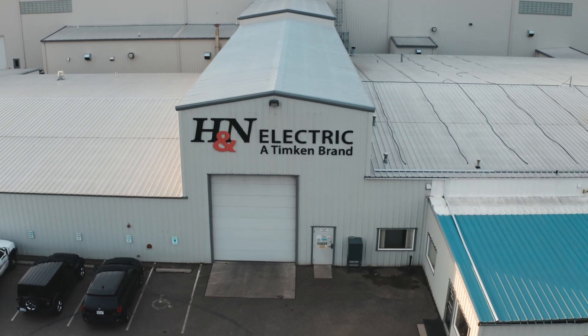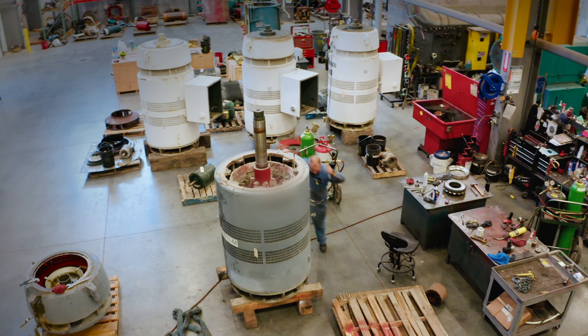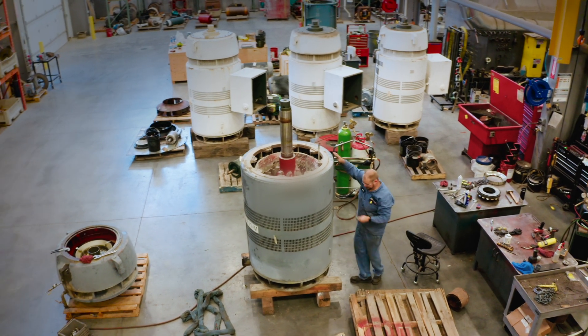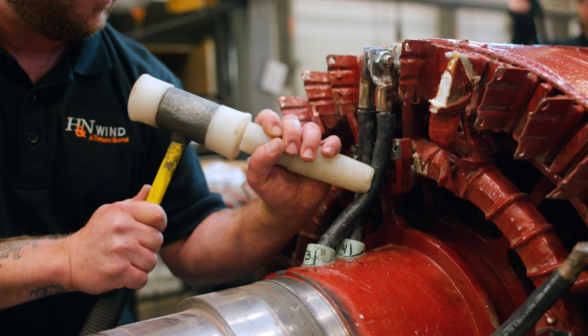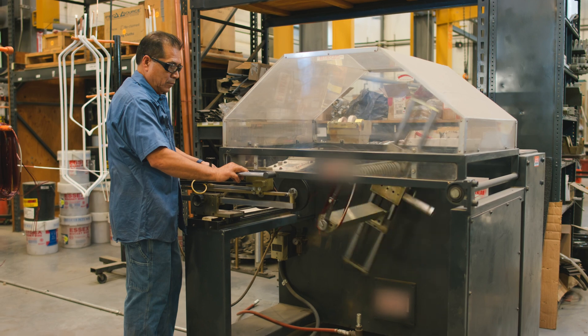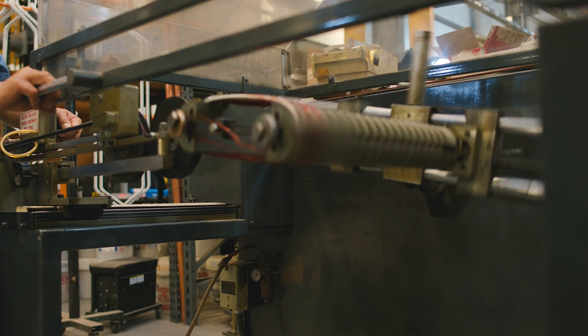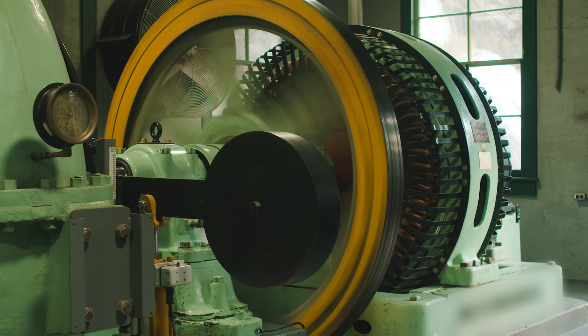At H&N, we appreciate opportunities to work with customers to solve difficult problems and improve reliability of machines. We work in almost all kinds of industry — wind generators, hydro generators, general industrial, agricultural — and we enjoy working with customers to improve their machines and serve their needs.